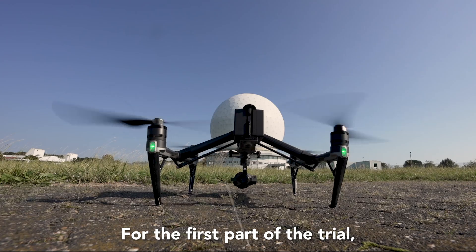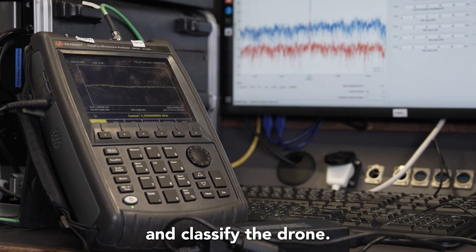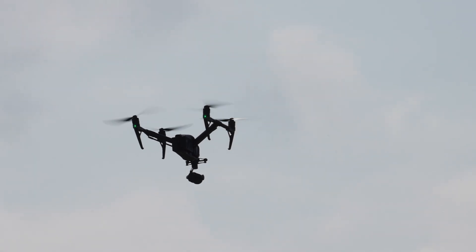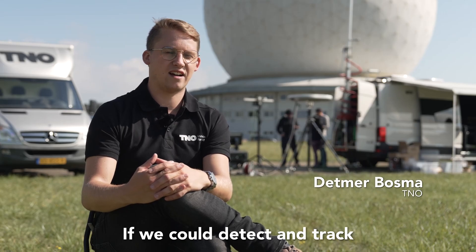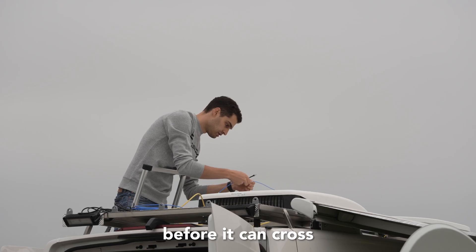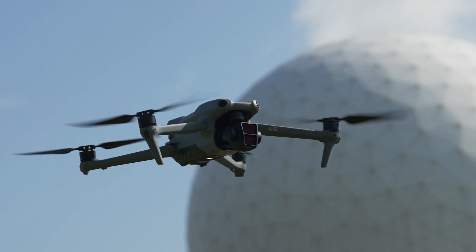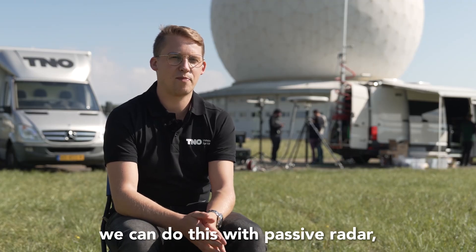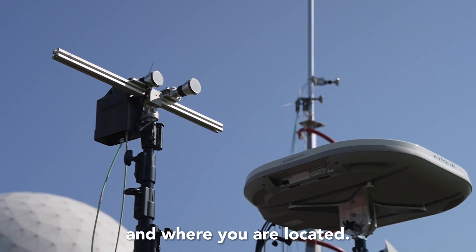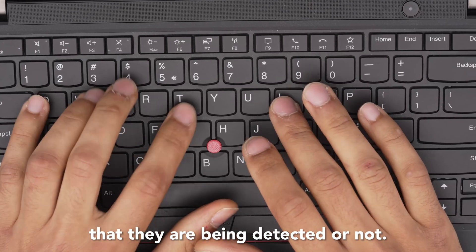For the first part of the trial, the group measured the signal bouncing off a drone from a satellite in order to detect, identify and classify the drone. If we could detect and track these drones at an early stage, we could eliminate them before they can cross the border. It's a big advantage that we can do this with passive radar because the enemy does not know whether you are receiving the signals and where you are located, so they cannot destroy your system and they do not know that they are being detected.